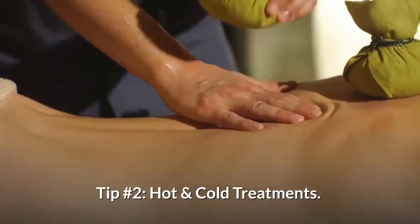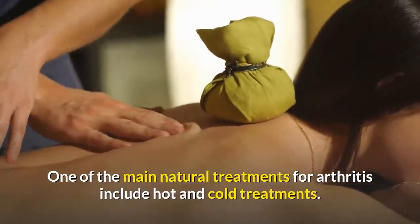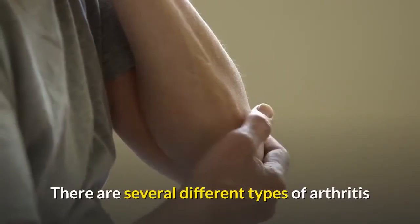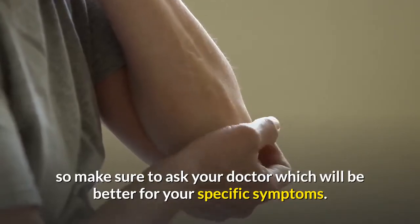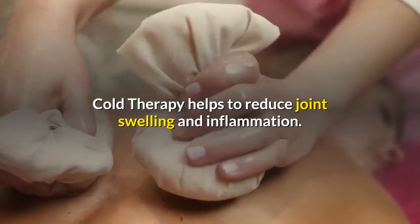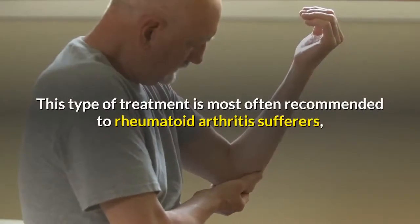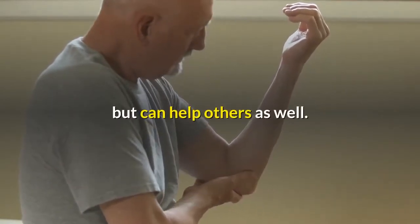Tip Number 2: Hot and Cold Treatments. One of the main natural treatments for arthritis includes hot and cold treatments. There are several different types of arthritis, so make sure to ask your doctor which will be better for your specific symptoms. Cold therapy helps to reduce joint swelling and inflammation. This type of treatment is most often recommended to rheumatoid arthritis sufferers, but can help others as well.